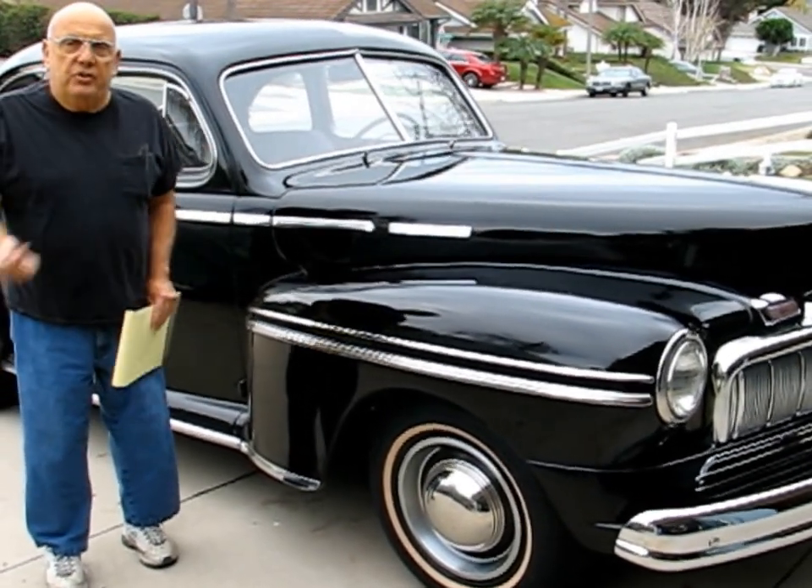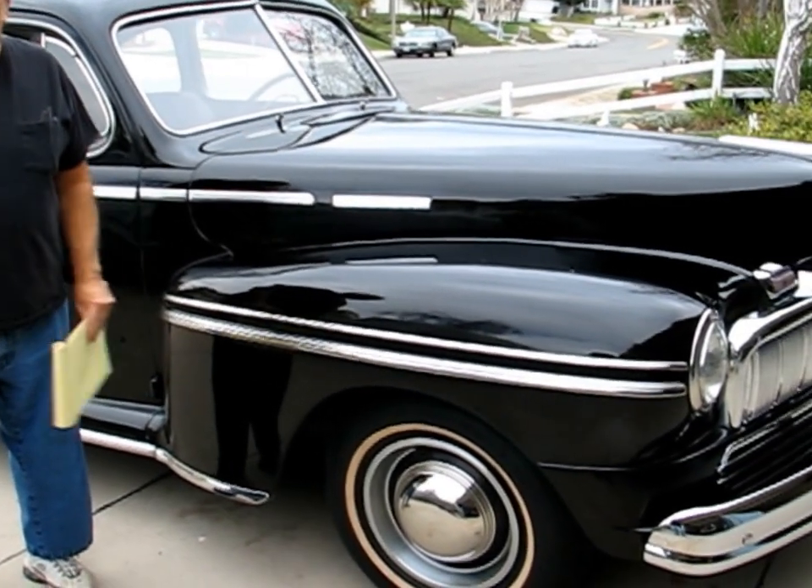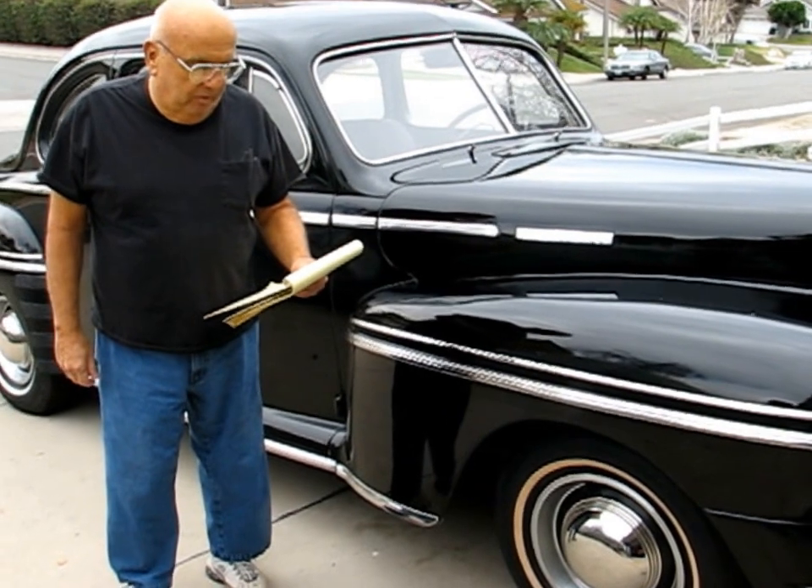Hi, my name's Jerry. I've owned this '47 Mercury for 10 years. The car came from Fresno, California — that's where it was born.